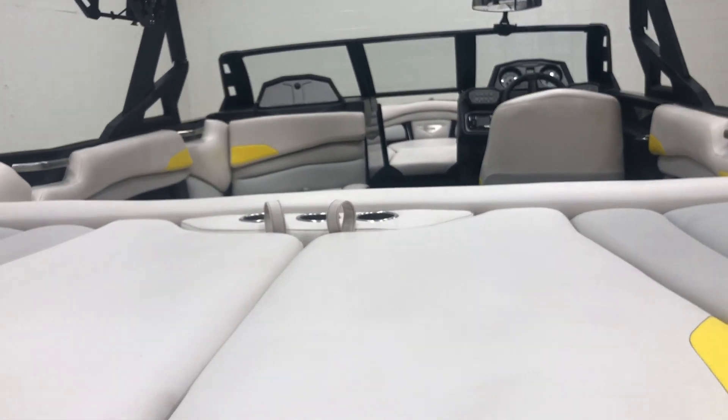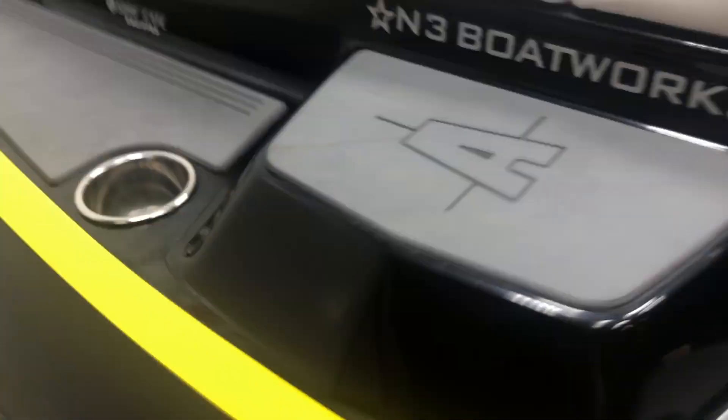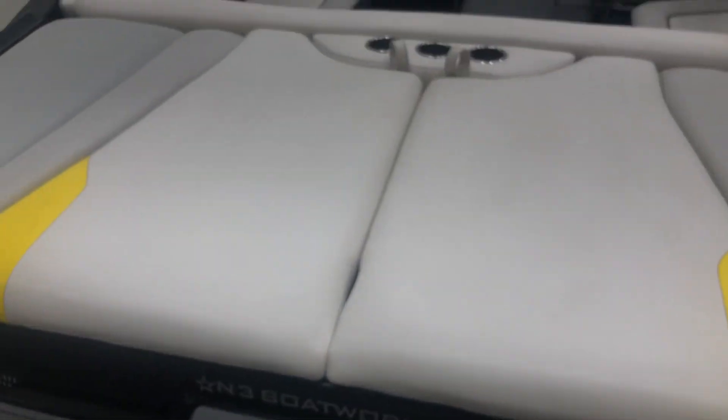Before hopping inside, the transom does have a couple small scratches just from boards coming in and out — all super small and light. We've got steps on the back with a couple cup holders leading us into the interior of the boat.